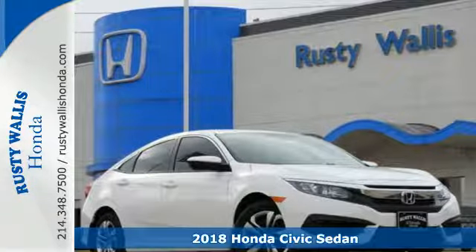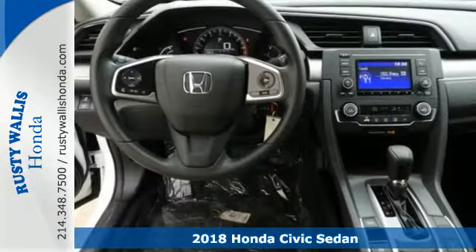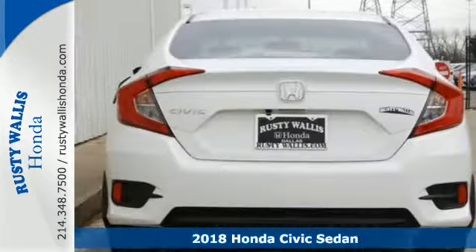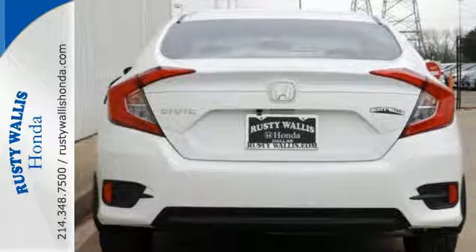It's a 2018 Honda Civic Sedan. Aggressive by design, with a fierce shape and agile handling, the Civic looks and feels perfectly suited for your life.